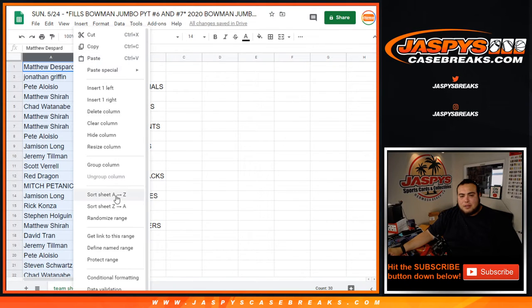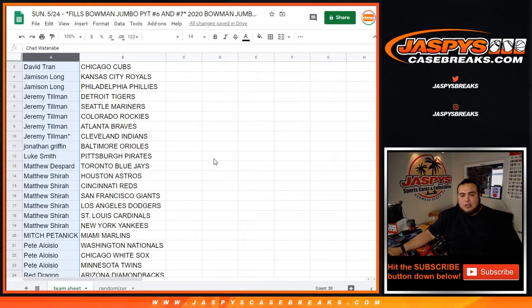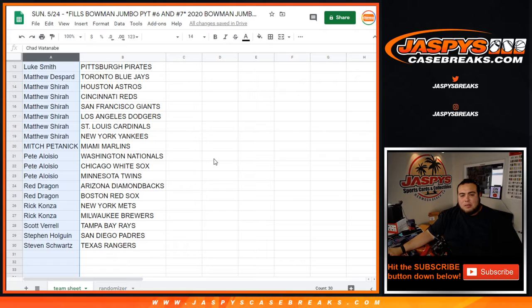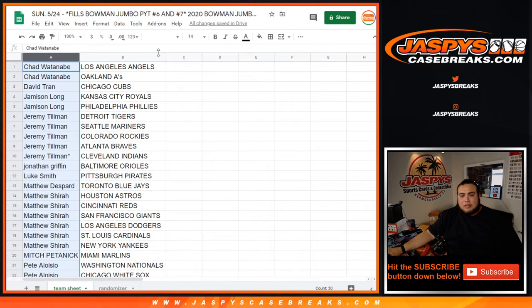I'll make it alphabetized by customer name really quick, just so you guys can see what your two teams are: Chad, Jameson, Jeremy Tillman, Jonathan, Luke, Matthew D, Matthew S, Mitch, Pete with your couple teams there, Rad, Rick, Scott, Stephen H, and then Stephen S. As you can see there — there's everybody.